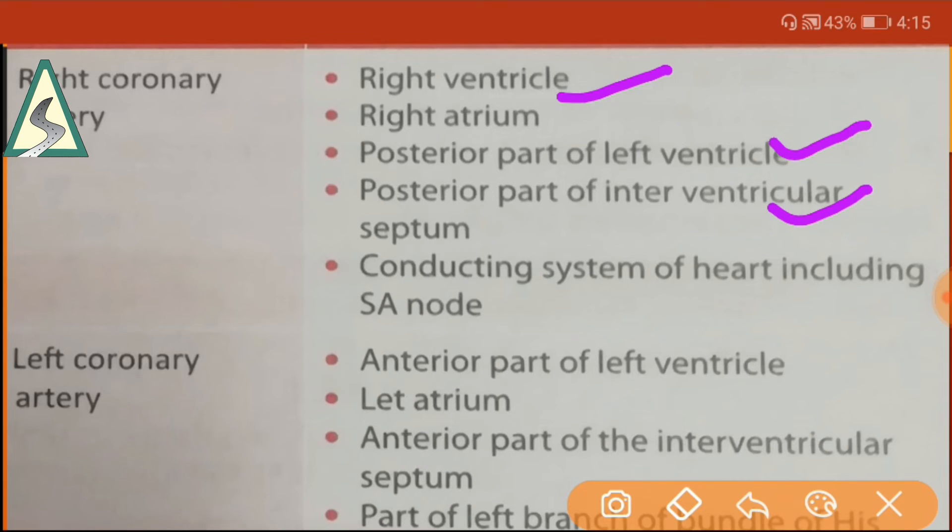The right coronary artery also supplies the conducting system of the heart including the SA node. The left coronary artery supplies the anterior part of the left ventricle, left atrium, anterior part of the interventricular septum, and part of the left branch of the bundle of His.